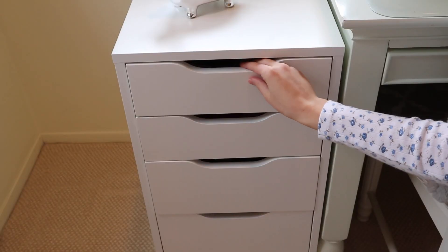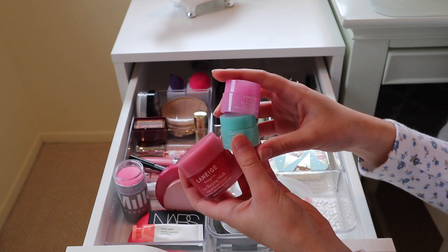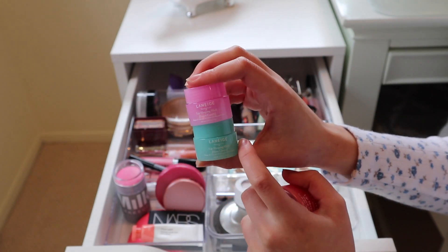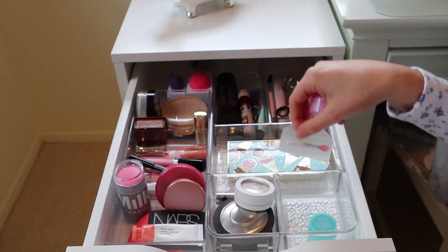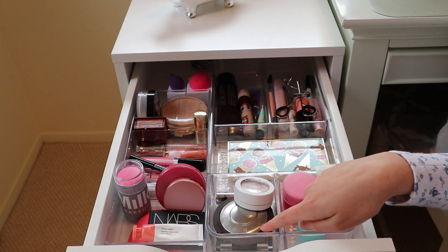Here are my Ikea drawers — I've been using these for a few years now and they're really good for storing makeup. This is my first drawer where I store the majority of my makeup. I have some Laneige lip masks — this one is strawberry candy and this one is mint chocolate chip flavored, really really good. They come with a little applicator, which is super nice. I have a little section dedicated to those because I use them a lot, and next to them are all my highlighters.